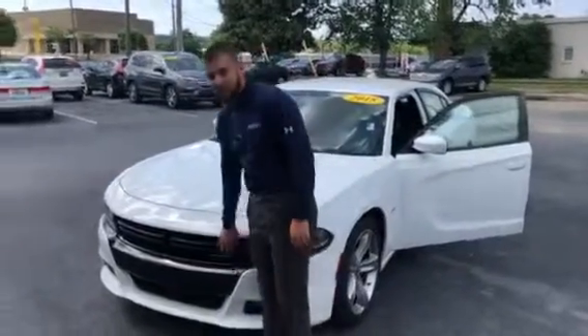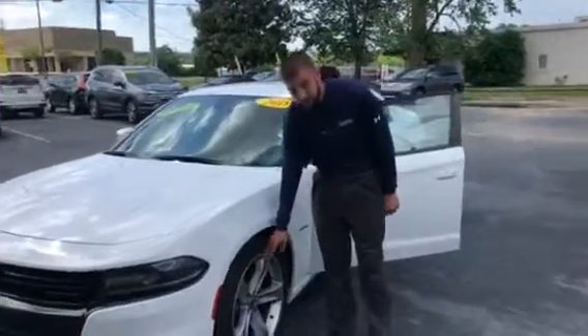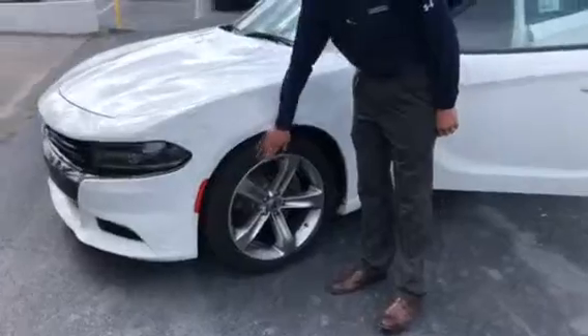It does have a nice beautiful blackened grille that goes perfect with this white, and you got a great set of huge alloy Dodge rims right here. You can see the tires are like new — they still got the little nubs on them.